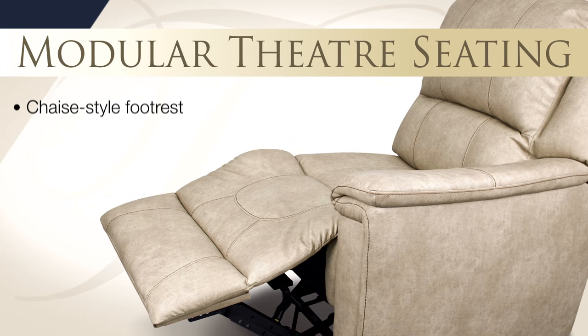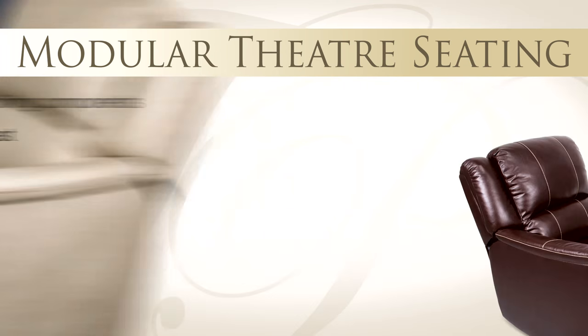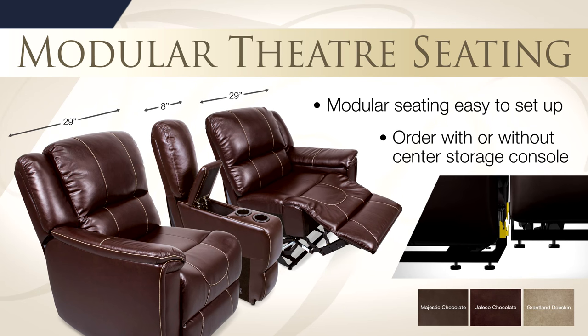Our modular theater seating features wall hugger designs and chaise style foot rests. Easy to set up modular pieces allow you to customize your theater seating to fit your space.